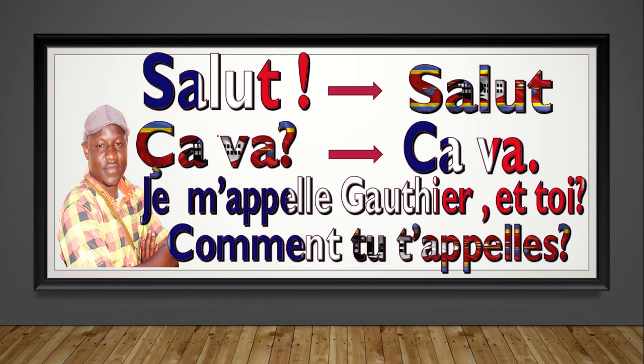Salut. Salut. Ça va? Ça va. Je m'appelle Gautier. Et toi, comment tu t'appelles?